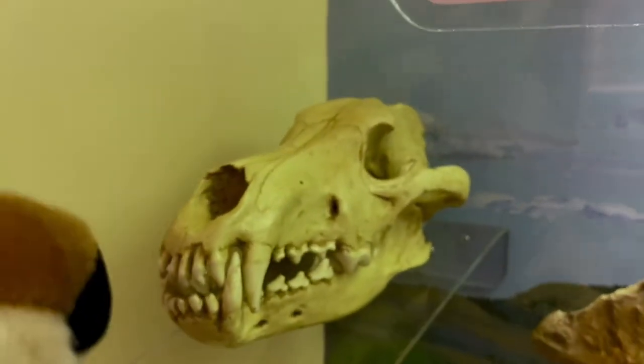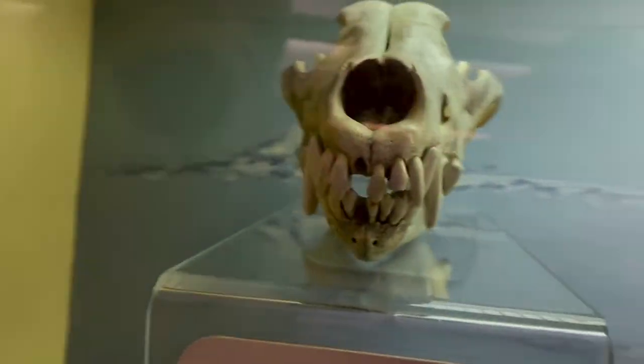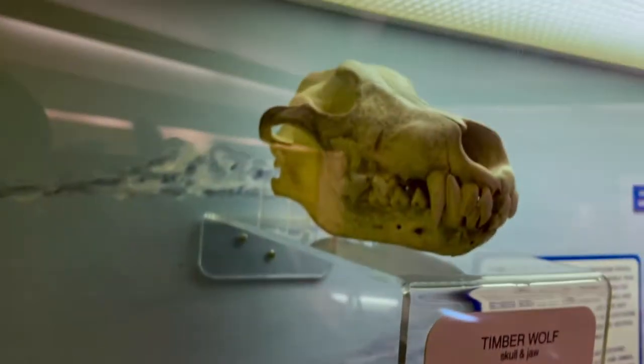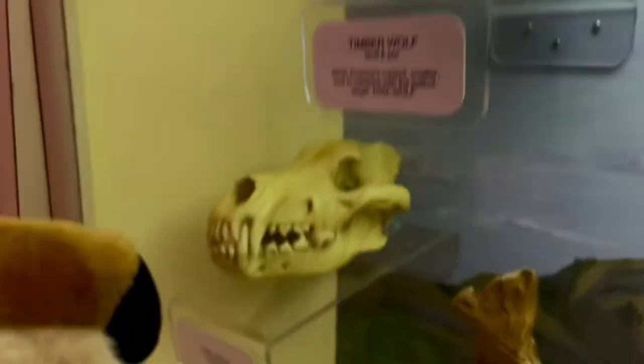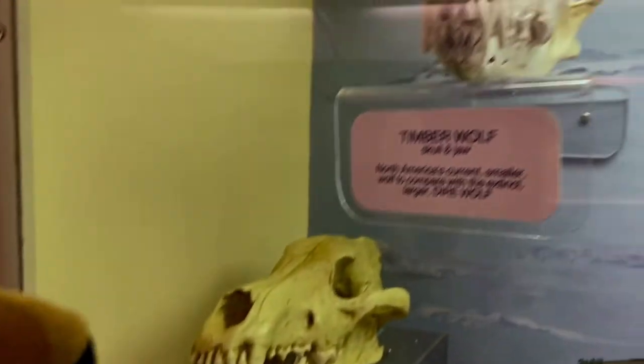Glad we got to see an exhibit of our own species right here — a timberwolf skull and jaw. The timberwolf is a subspecies of gray wolf. 'Timber wolf skull and jaw — North America's current smaller wolf compared with the extinct larger dire wolf. Skull and jaw cast.' Pretty cool — a timber wolf and a dire wolf.